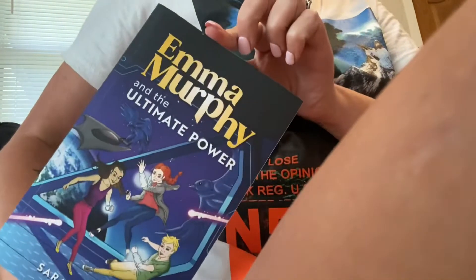Now for some book mail! An author reached out to me and I said I want to read your book — and I said yes because it sounds amazing. It's Emma Murphy and the Ultimate Flower. It sounds so good, I'm so excited — thank you so much!